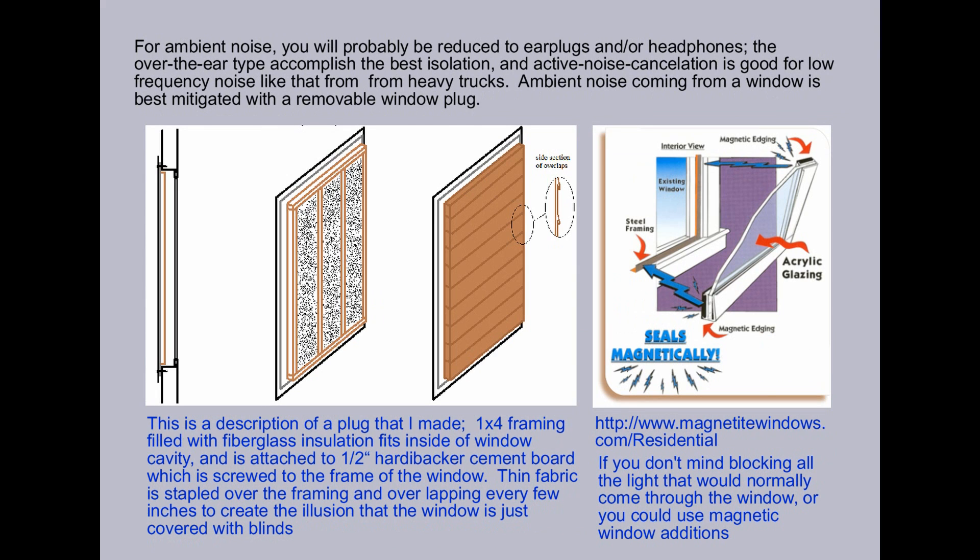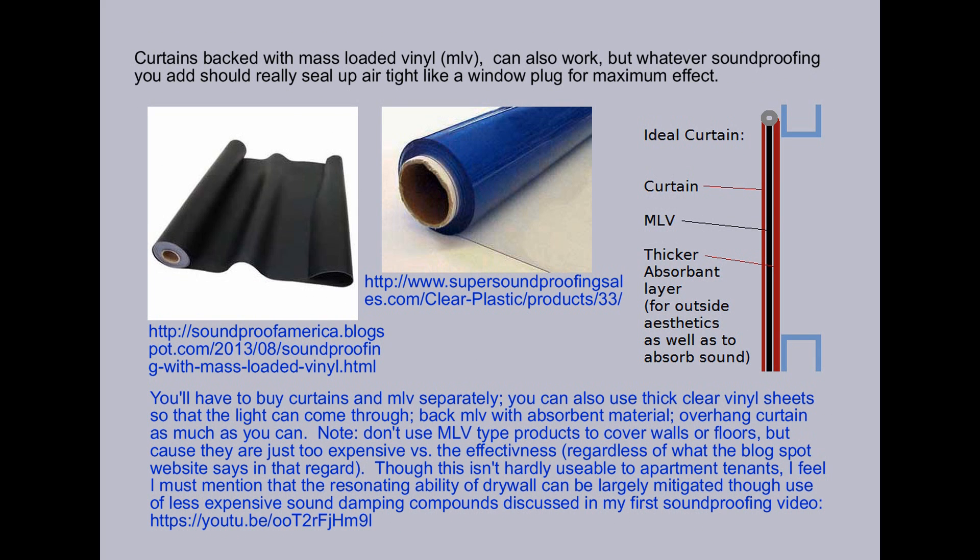For ambient noise, you will probably be reduced to earplugs and or headphones. The over-the-ear type accomplish the best isolation, and active noise cancellation is good for low-frequency noise like that from heavy trucks. Ambient noise coming from a window is best mitigated with a removable window plug. Curtains backed with mass-loaded vinyl, MLV, can also work, but whatever soundproofing you add really should seal up airtight like a window plug for maximum effect.